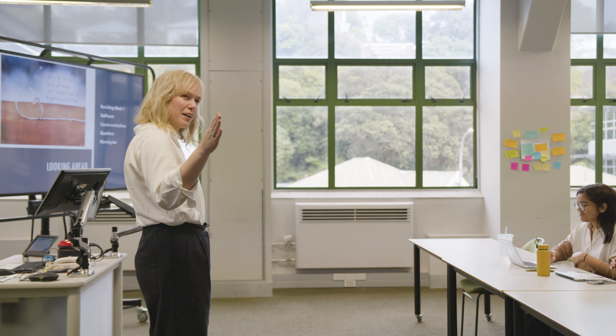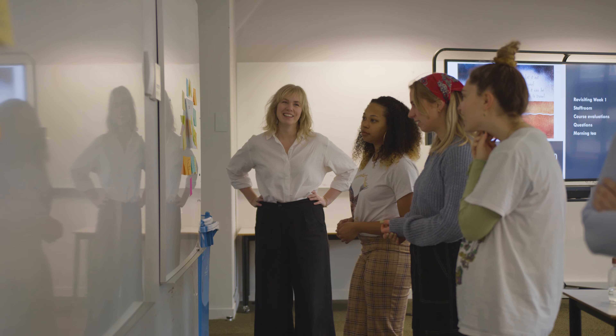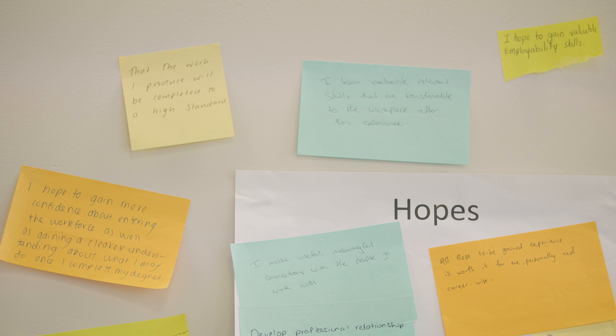They get to see what their studies look like in practice, and I think that's one of the most important benefits of doing an internship — the gain of confidence that students get from having that experience, getting feedback, and seeing that they actually have something they can contribute to an organization.